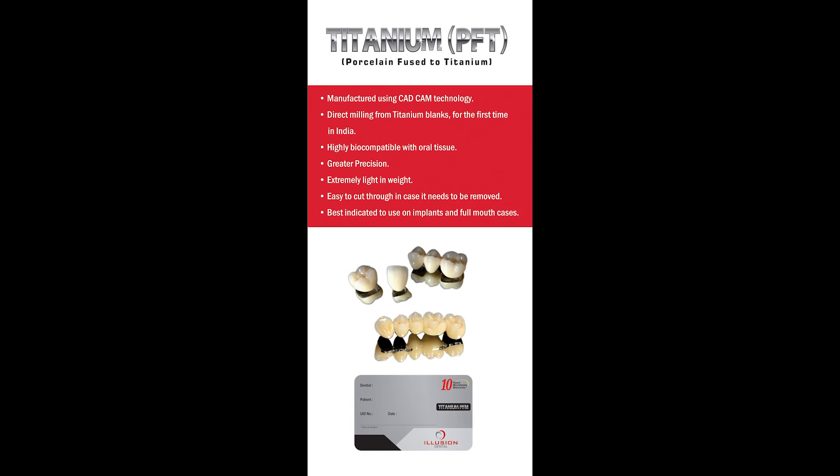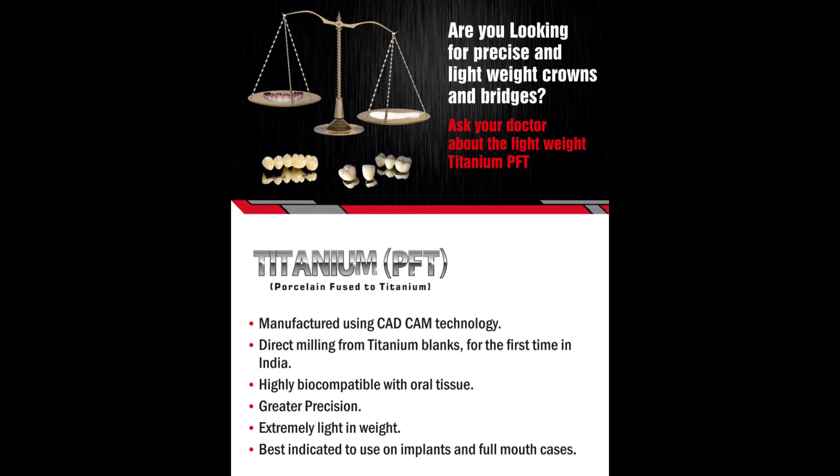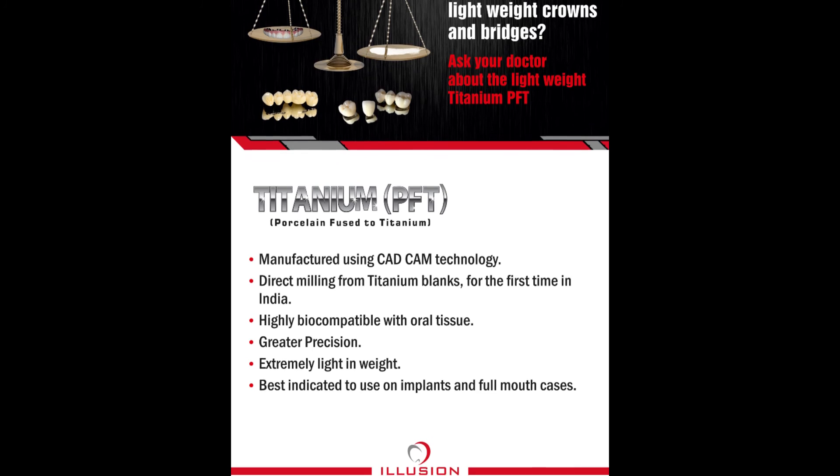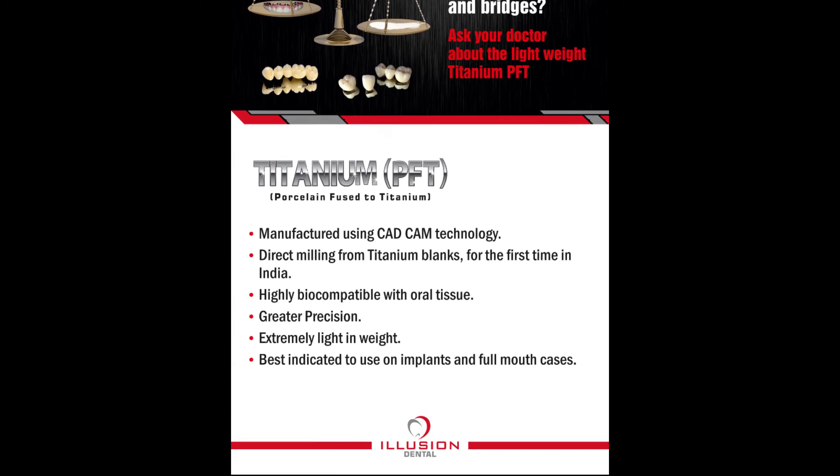We have patient education brochures for Titanium PFM which you can use to convince your patients. We also have patient education posters for Titanium PFM, which can be an excellent tool for convincing your patient. For more videos like this, share and subscribe. This is Dr. Manesh Jagwani signing off — until next week, keep watching.